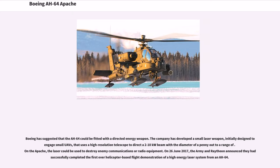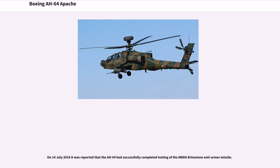Boeing has suggested that the AH-64 could be fitted with a directed energy weapon. The company has developed a small laser weapon, initially designed to engage small UAVs, that uses a high-resolution telescope to direct a 2-10 kilowatt beam with a diameter of a penny. On the Apache, the laser could be used to destroy enemy communications or radio equipment. On June 26, 2017, the Army and Raytheon announced they had successfully completed the first-ever helicopter-based flight demonstration of a high-energy laser system from an AH-64. On July 14, 2016, it was reported that the AH-64 had successfully completed testing of the MBDA Brimstone anti-armor missile.